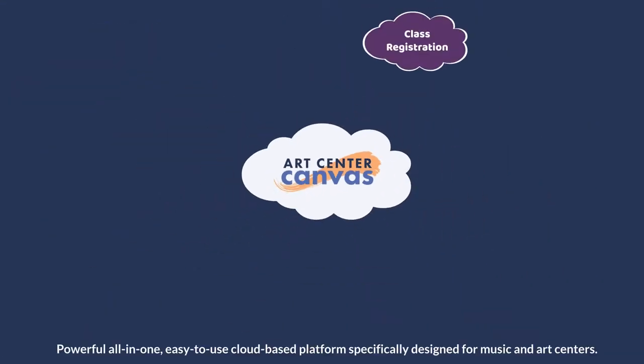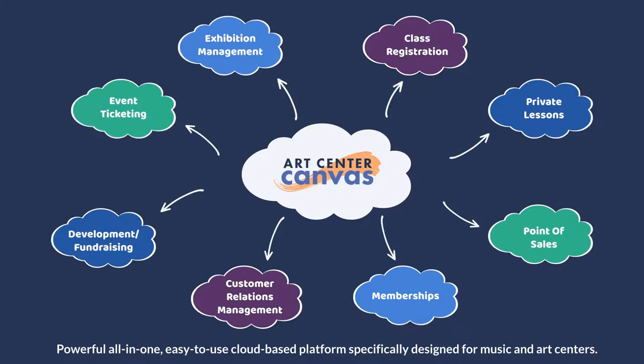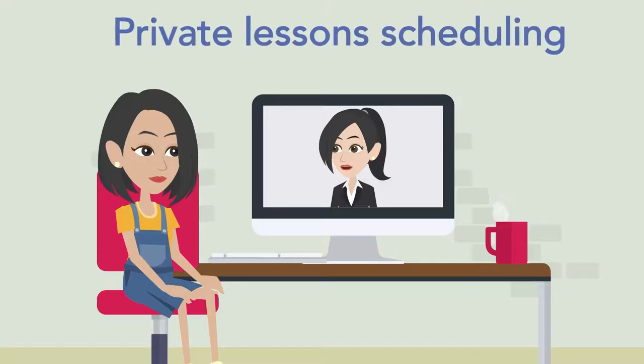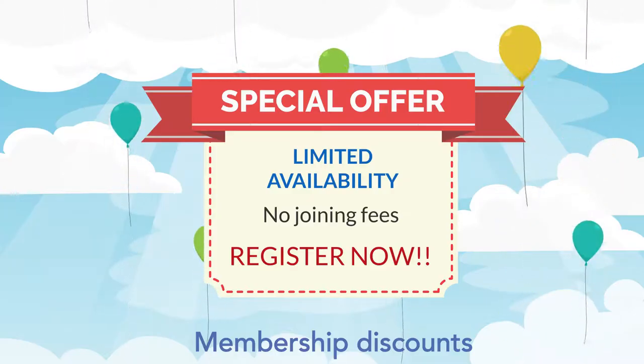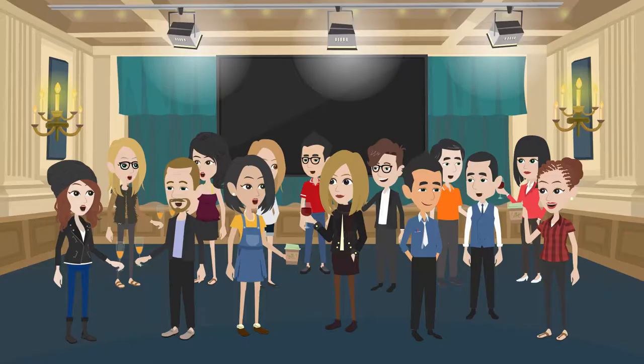ArtCenter Canvas is a powerful, all-in-one, easy-to-use cloud-based platform specifically designed for music and art centers. ArtCenter Canvas seamlessly handles weekly and drop-in class registration, private lesson scheduling, membership discounts, POS for gift or gallery sales, and sells tickets for concerts and date nights.